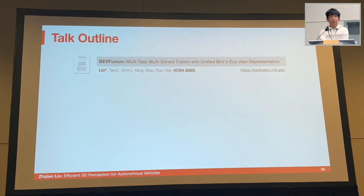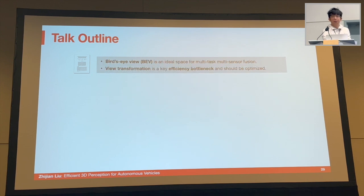That concludes the first part on BEVFusion. Two main takeaways: first, the bird's-eye view is an ideal space for multi-task, multi-sensor fusion, supporting different tasks and different sensory data. Second, view transformation plays a crucial role in terms of efficiency and should be properly accelerated.